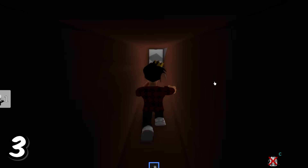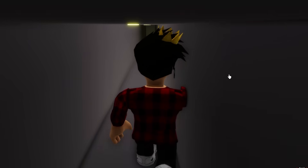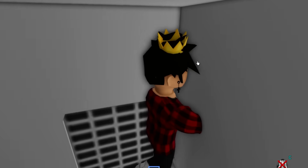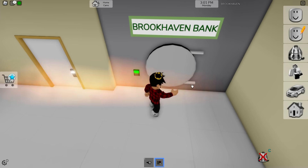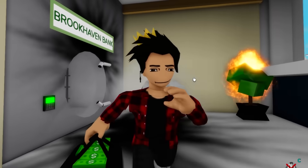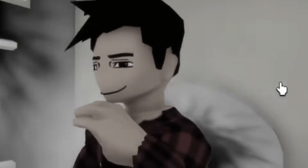Another secret is that in this same tunnel, we can also go to the other side and find another secret passage, but this one actually takes us to the safe of Brookhaven Bank. So with a C4 in hand, we can explode it, get that money, and run away from the same place we came from. Shout out to my Brookhaven Bank robbers!